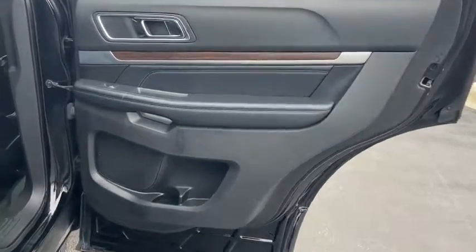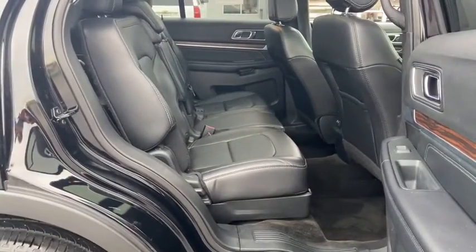If you like it online, you'll love it in your driveway. Take it for a spin today. See you then.